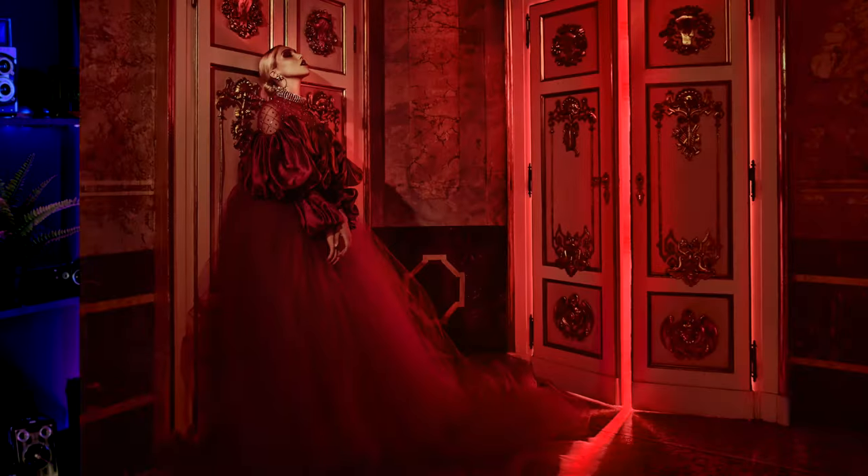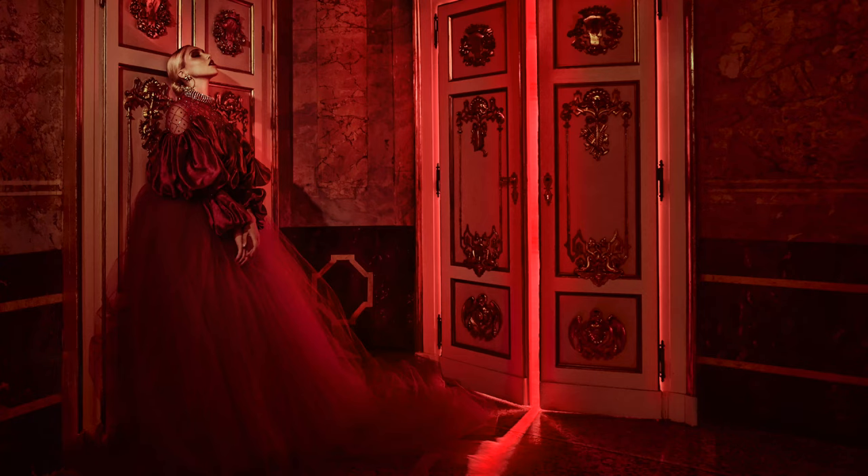In today's Photo Deconstruction, I'm going to show you how I used two lights to create a mysterious fashion editorial image in a palace in Milan.